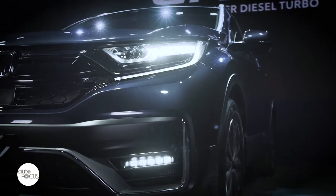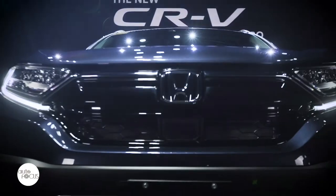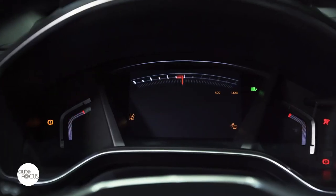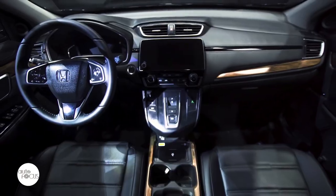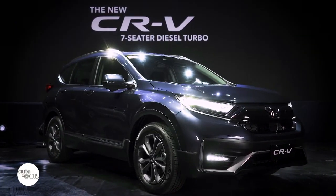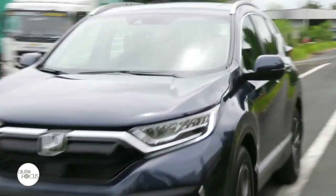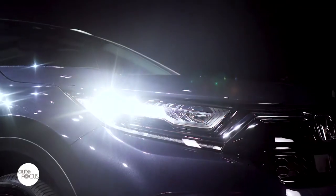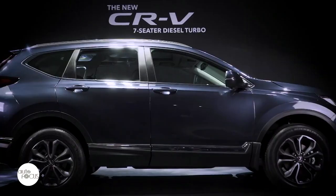The Honda CR-V can claim that it is among the pioneers of the vehicle segment that is now the most popular in the world. The shift toward SUVs began in the 1990s when automakers began developing vehicles that offer the spacious comfort of wagons, the ride height of utility vehicles, car-like ride and handling in urban settings, and capability to tackle off-road trails. At the digital debut of the new Honda CR-V, Masayuki Igarashi, president and CEO of Asian Honda Motors Company Limited and chief officer for regional operations of Honda Motor Company for Asia and Oceania, spoke about one of the main pillars of Honda's success.